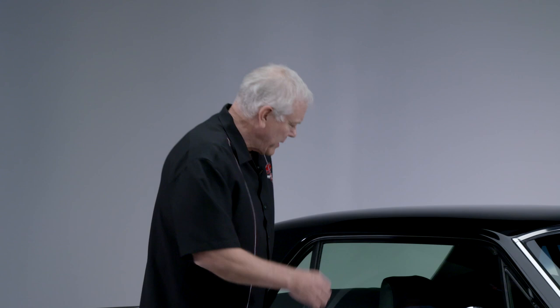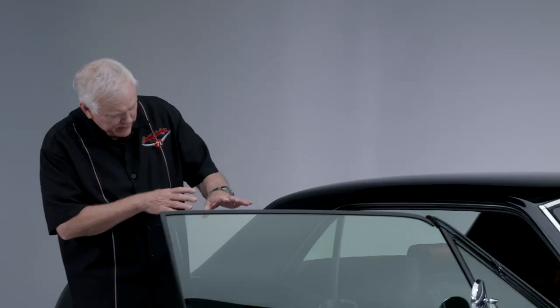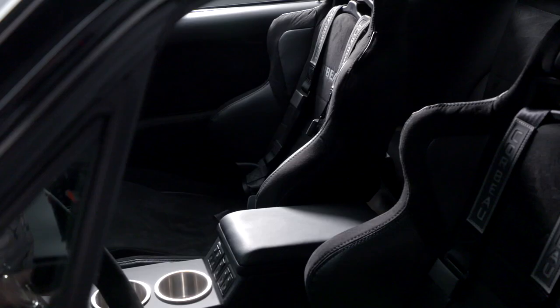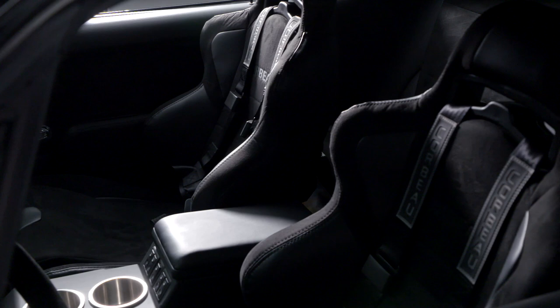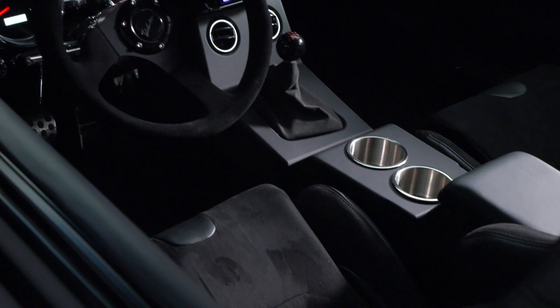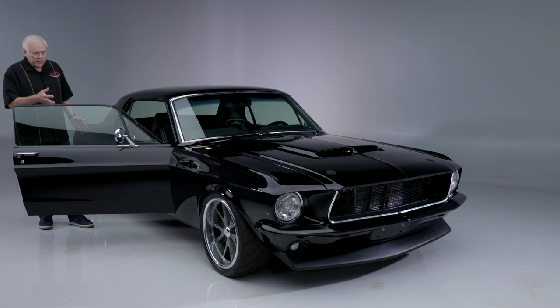Inside, the dash features stainless trim, which is correct for a Shelby of that era — they've added some Shelby highlights, but it's modern. It features coated digital gauges, beautiful Alcantara suede on the high-back bucket seats with a lot of bolster for taking corners. The console has drink holders, an Alcantara wrapped steering wheel with tilt, power door locks, and old-air climate control. You've got all your modern creature comforts and technology in a beautiful black color.